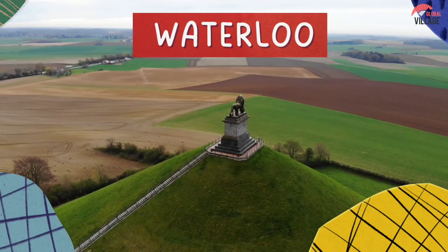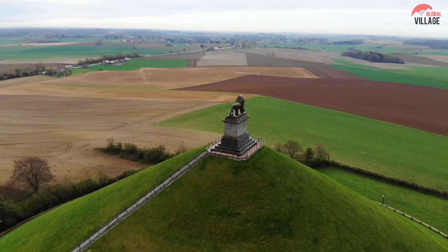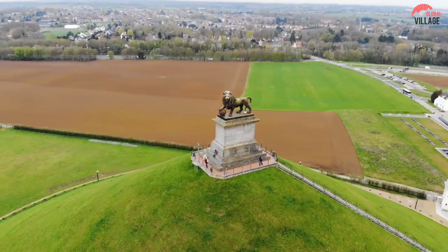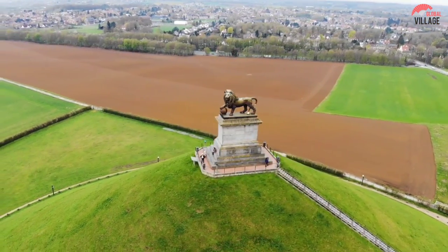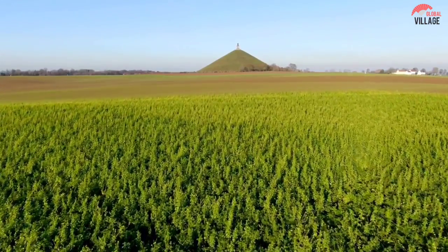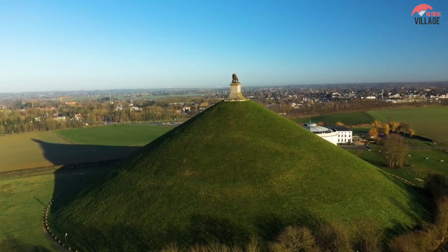5. Waterloo. Yes, history buffs, that Waterloo — the location where Napoleon lost the illustrious fight. The area where the battle once raged is now a pastoral scene of agricultural fields, but to mark the occasion when Napoleon's army was eventually defeated, a man-made hill rises up from the surrounding flatlands.